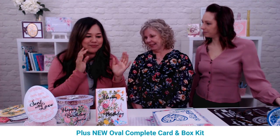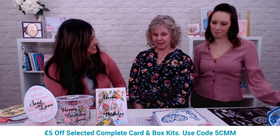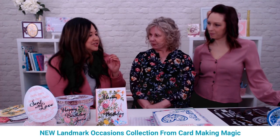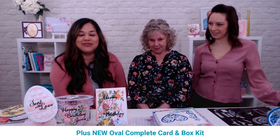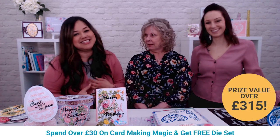Today we're going to focus on Christina's beautiful Landmark Collection, which is brand new and stunning. It will fit any occasion — it's got special anniversaries and months in there, so it's a very handy die set to have. Christina has some beautiful demonstrations planned, and there are giveaway prizes — three prize bundles valued at over £315.